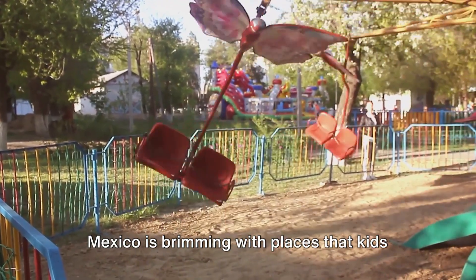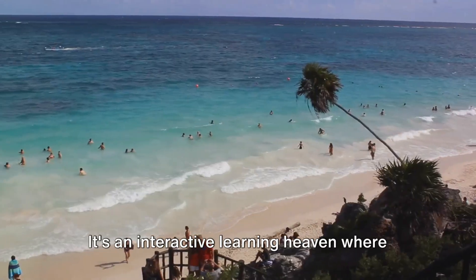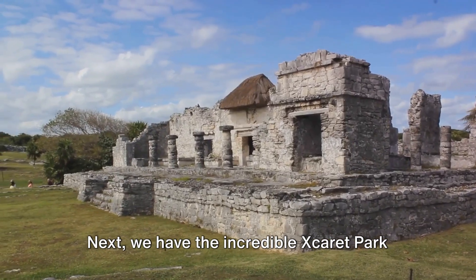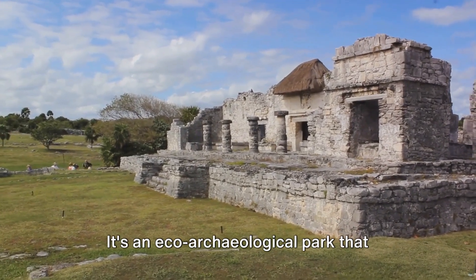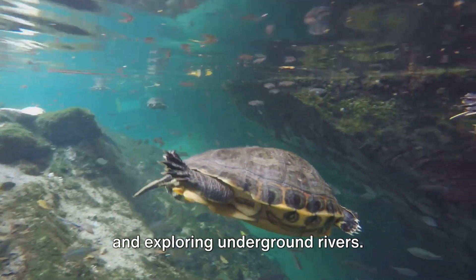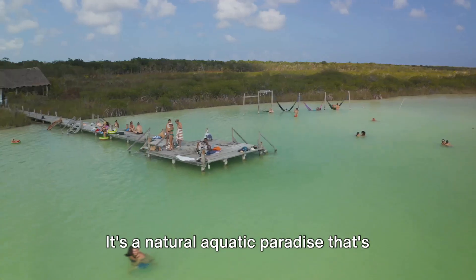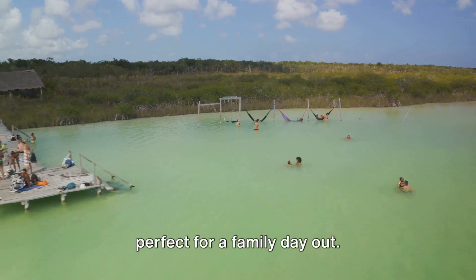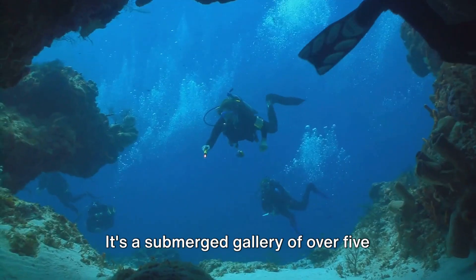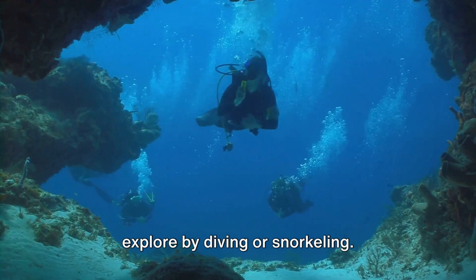Mexico is brimming with places that kids will absolutely adore. A must-visit is the Papalote Children's Museum in Mexico City — an interactive learning haven where children can touch, play, and learn about the world around them. Next, there's the incredible Xcaret Park in Playa del Carmen, an eco-archaeological park that offers snorkeling, swimming with dolphins, and exploring underground rivers. And let's not forget Xel-Há, a natural aquatic paradise that's perfect for a family day out. For an unforgettable experience, take a trip to the Cancun Underwater Museum — a submerged gallery of over 500 life-size sculptures that you can explore by diving or snorkeling.